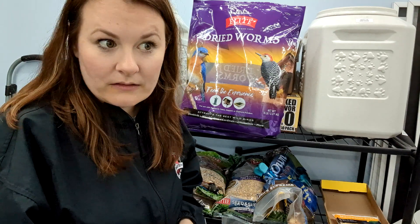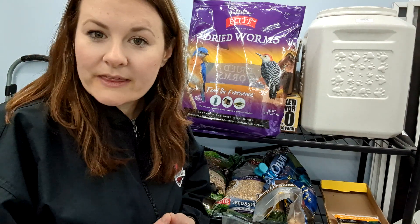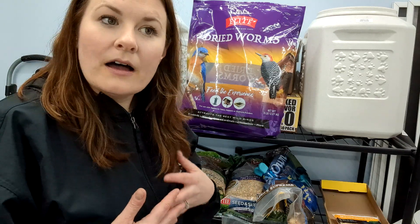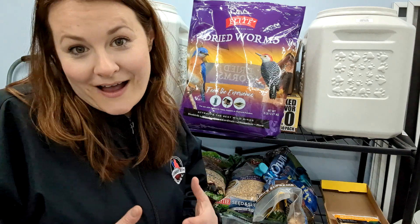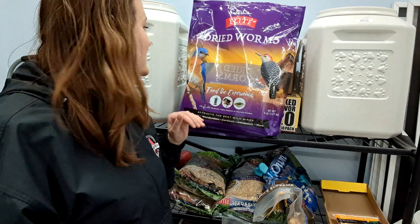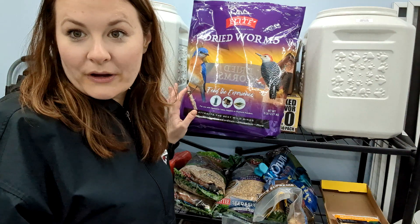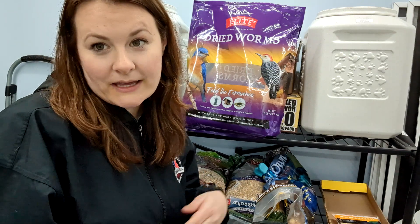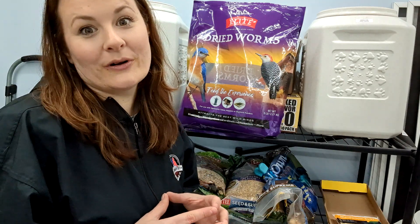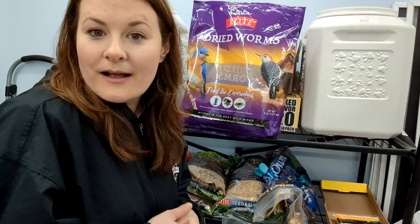Because it's mixed in with everything, it's really hard to tell on the live cam, but I think all of the birds really enjoy it. I really bought it because I wanted to attract eastern bluebirds — we did hear one in our area a little bit. We just bought a bluebird box, so hopefully maybe in the next year or so, fingers crossed, we get a bluebird.